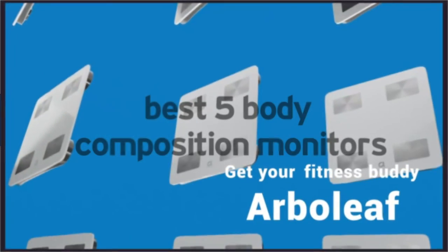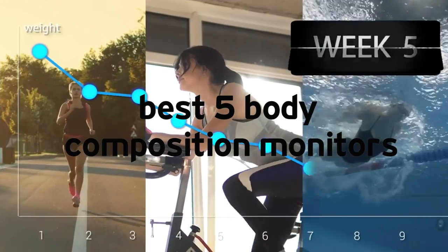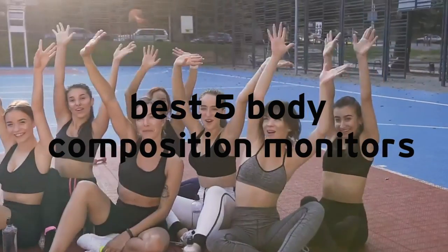Now you can upgrade the style of your life in a healthy way to enjoy your life. That's it for today, guys. Thanks for watching.